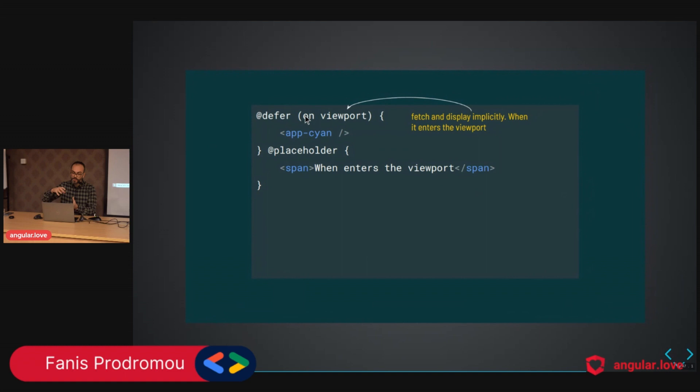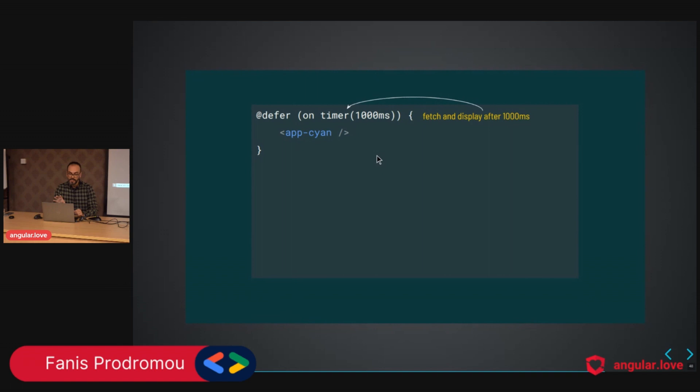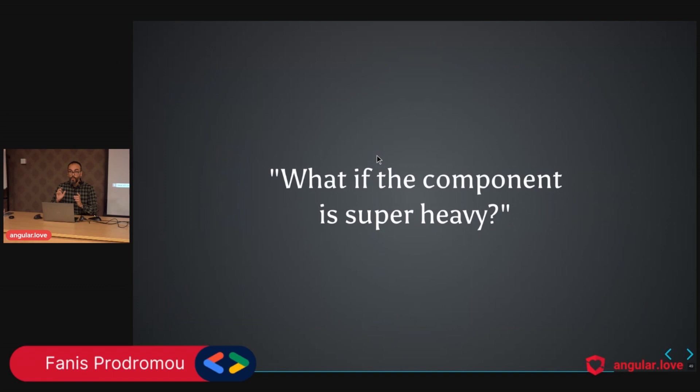The `on viewport` action is one I really like. When the placeholder enters the viewport — using the Intersection Observer API behind the scenes — Angular fetches and displays. The explicit version triggers when a specific element (like a button, div, or span) enters the viewport. Finally, `on timer(1000ms)` uses `setTimeout` behind the scenes — after one second, Angular will fetch and display.